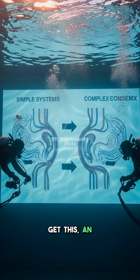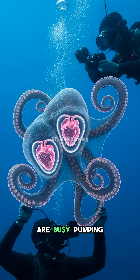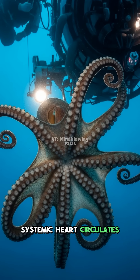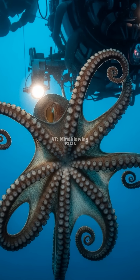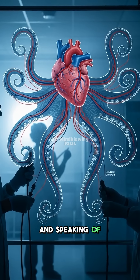Get this — an octopus actually has three separate hearts. Two smaller hearts are busy pumping blood through their gills, while one larger systemic heart circulates blood to their whole body. This special design helps them move oxygen super efficiently.